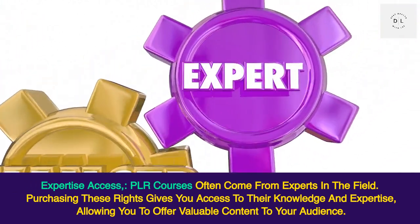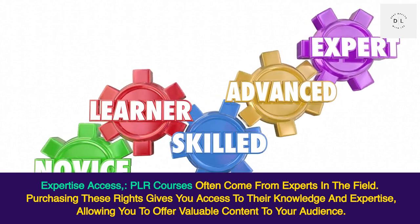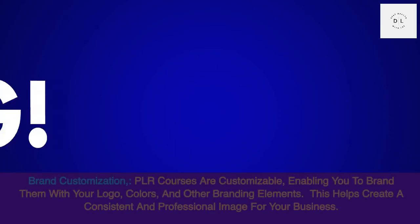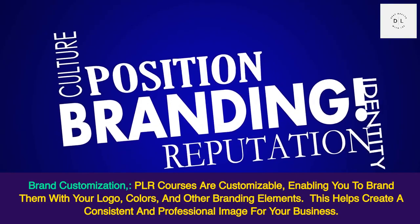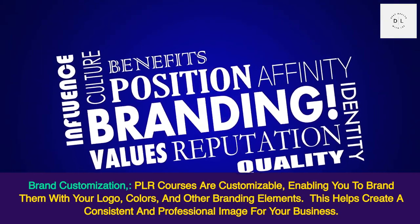Expertise access: PLR courses often come from experts in the field. Purchasing these rights gives you access to their knowledge and expertise, allowing you to offer valuable content to your audience. Brand customization: PLR courses are customizable, enabling you to brand them with your logo, colors, and other branding elements.